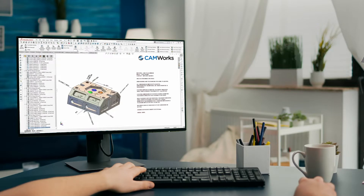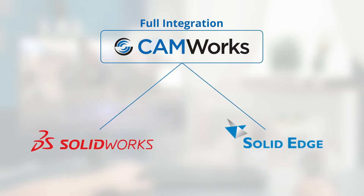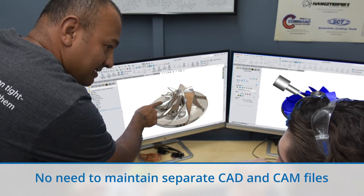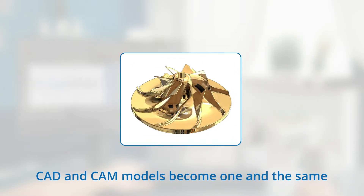CAMWorks is fully embedded inside your CAD system, providing full integration with SOLIDWORKS, SOLIDEDGE, and other industry-leading CAD systems. With CAMWorks, you no longer need to maintain separate CAD and CAM files — the CAD and CAM models become one and the same, with design and manufacturing data stored in a single file.